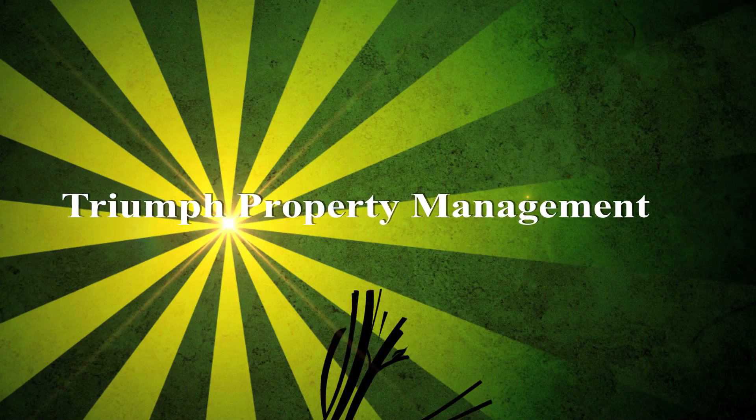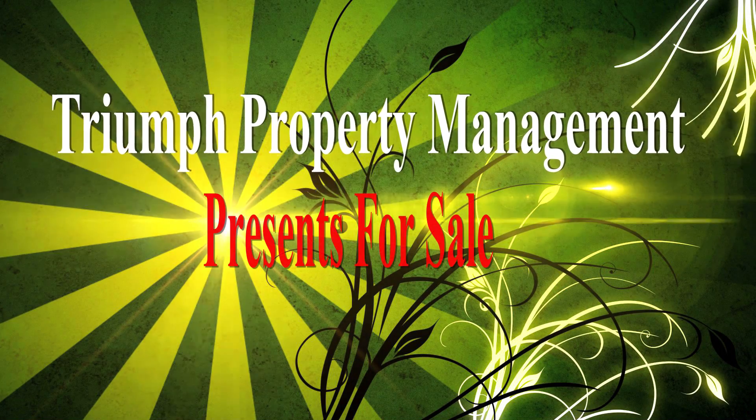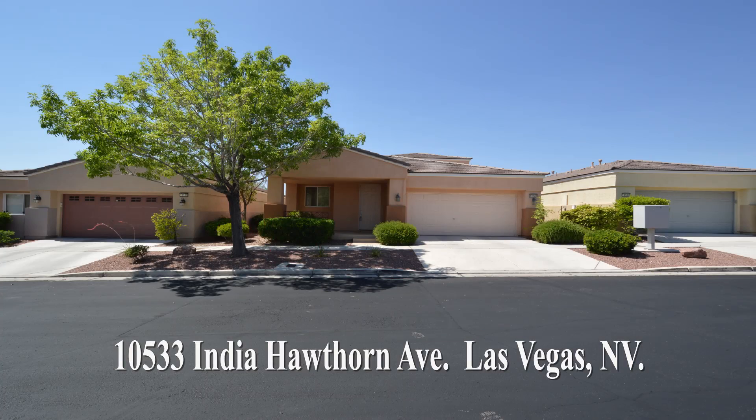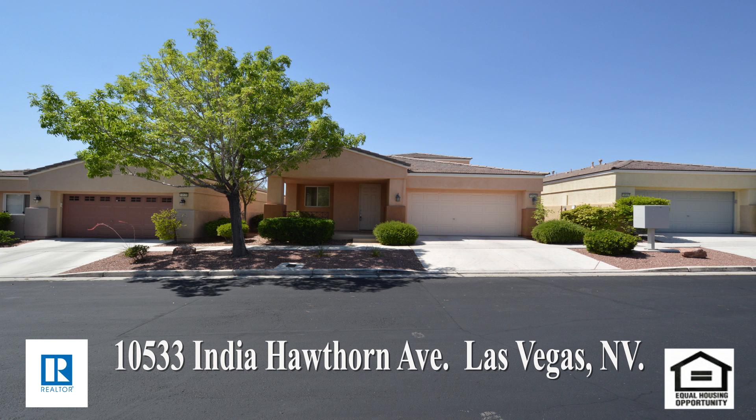Property Management in Las Vegas, Nevada presents a one-story house on 10533 Indian Hawthorne Avenue in Las Vegas, Nevada.